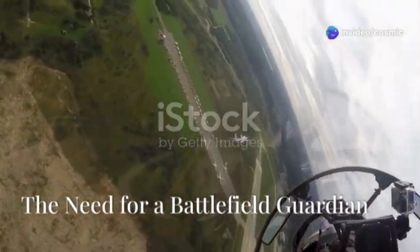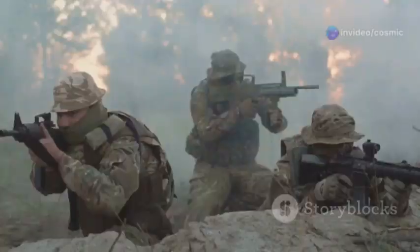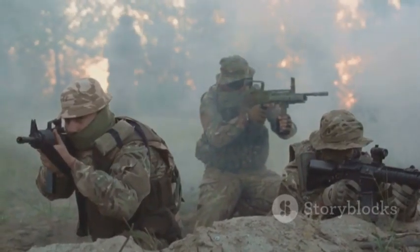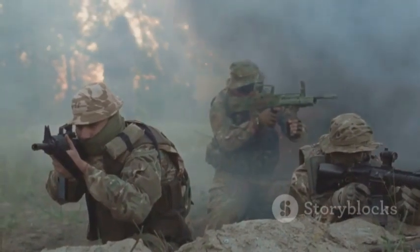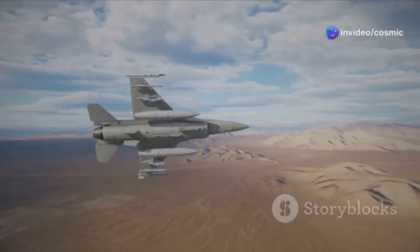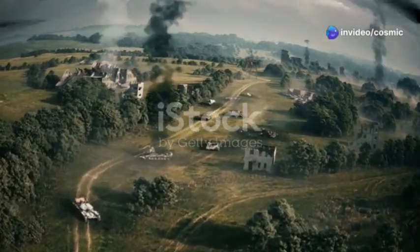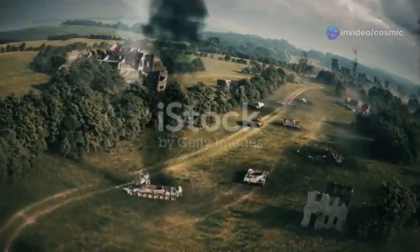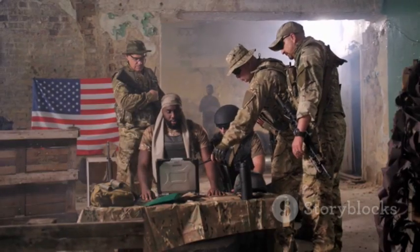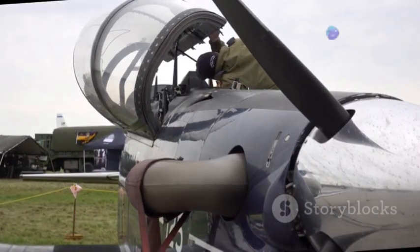To understand the importance of the A-10, you gotta understand the critical role of close air support in any conflict. Imagine troops engaged in a firefight, outgunned and in desperate need of backup. That's where close air support swoops in, providing a lifeline of firepower to turn the tide of battle. Whether it's eliminating enemy tanks, taking out fortified positions, or disrupting enemy movements, close air support is often the difference between victory and defeat. It's a dangerous job requiring nerves of steel and pinpoint accuracy. And when it comes to close air support, the A-10 Warthog is in a league of its own.